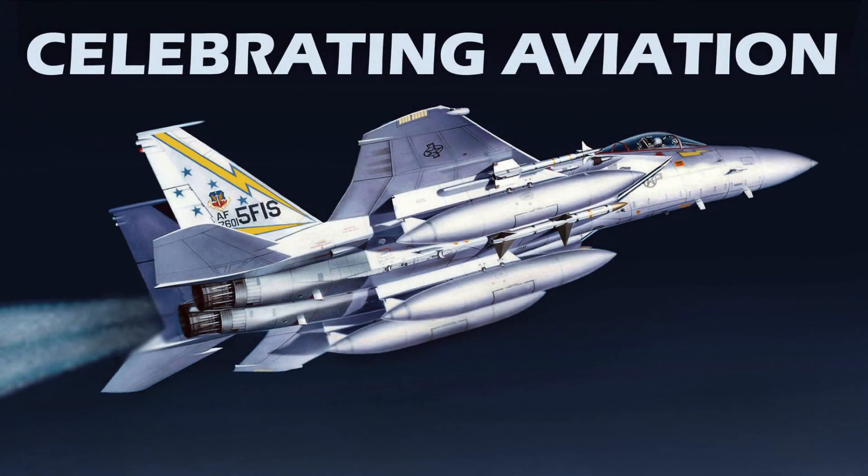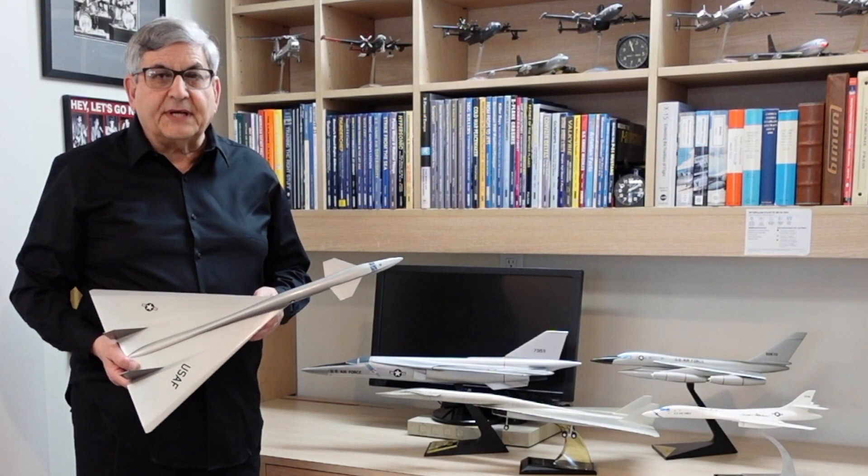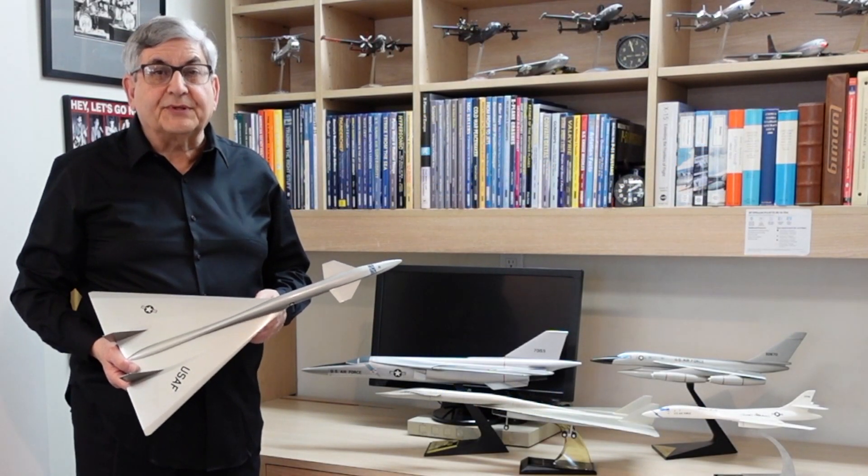Hello everyone, welcome to another episode of Celebrating Aviation with Mike Machette. Today we're going to discuss the evolution of the manned supersonic bomber.